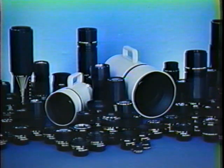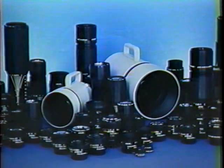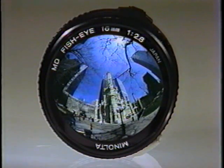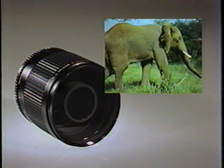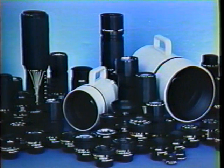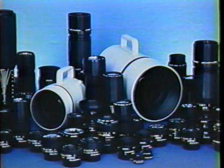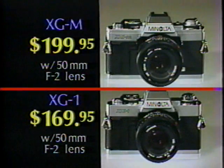At Shoe Tan Camera you'll also find over three dozen Minolta lenses for both cameras, including a 16mm fisheye, 75-200mm zoom, 50-100mm macros, and a super-sharp 500mm mirror. Shoe Tan Camera stocks the complete line of Minolta accessories too, all Shoe Tan discount-priced for substantial savings.